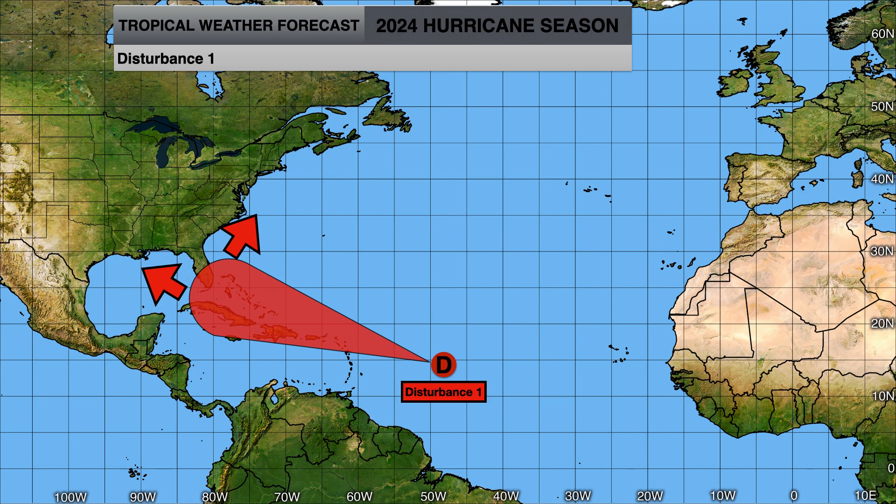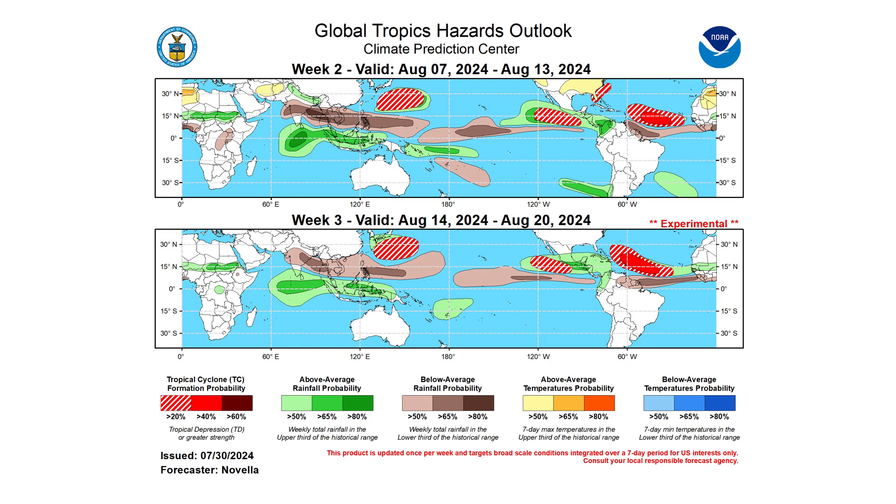Even if this one doesn't develop, the environment looks favorable for development on both models. Beyond the seven-day mark, the Atlantic is supposed to get very active during weeks two and three of August as we ramp up toward the climatological hurricane peak of late August into September and October. We have upwards of a 40% chance of development in and around the main development region, with tropical waves starting to erode more of that Saharan air layer. The peak hurricane season could potentially start a little sooner than normal — maybe the second week of August.